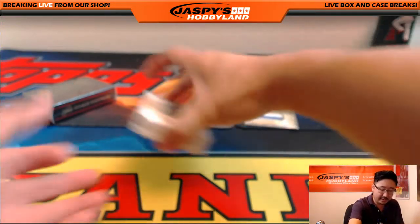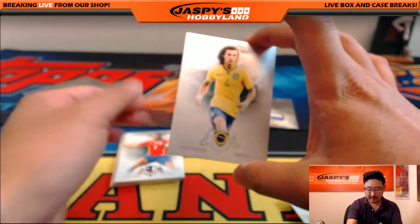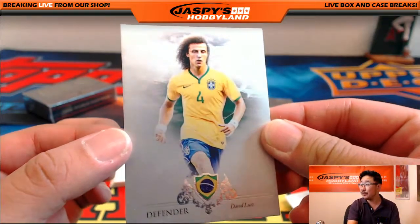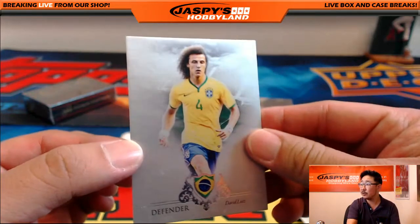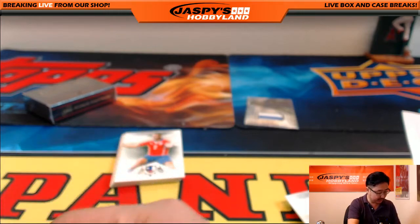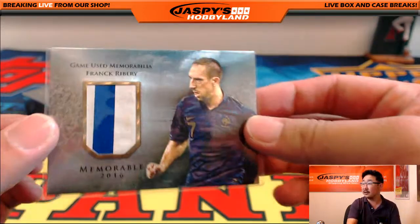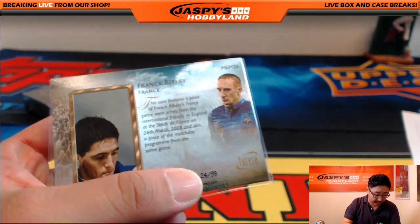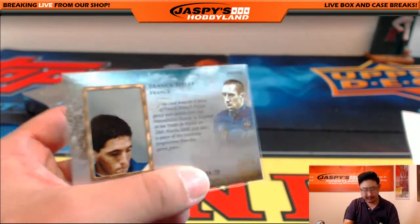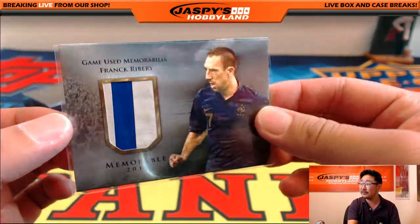There's David Luiz for the letter D — another one for Brandon. David Luiz making a transfer back to Chelsea after spending some time in Paris for Paris Saint-Germain. And the two-color patch — Franck Ribery, 24 out of 99. That's from the '08 Friendly versus England, with a piece of the Match Day program as well. Franck Ribery going out to Daniel S. with the letter F.